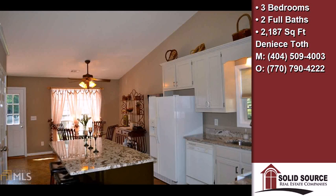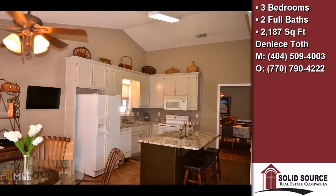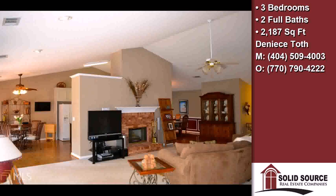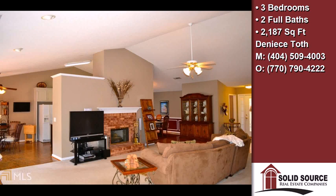Interior features of this property include a first-floor master, walk-in closets, hardwood floors, a fireplace, a great room, solid surface counters, a garden tub, vaulted ceilings, a foyer entry, natural gas heat, and a pantry.